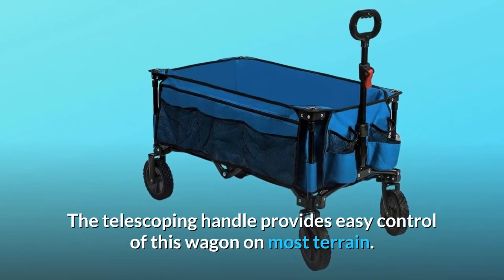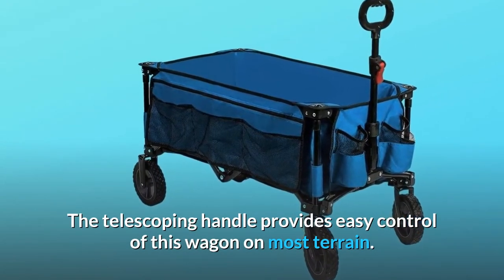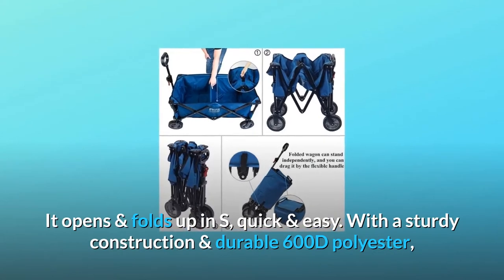The telescoping handle provides easy control of this wagon on most terrain. It opens and folds up quick and easy.